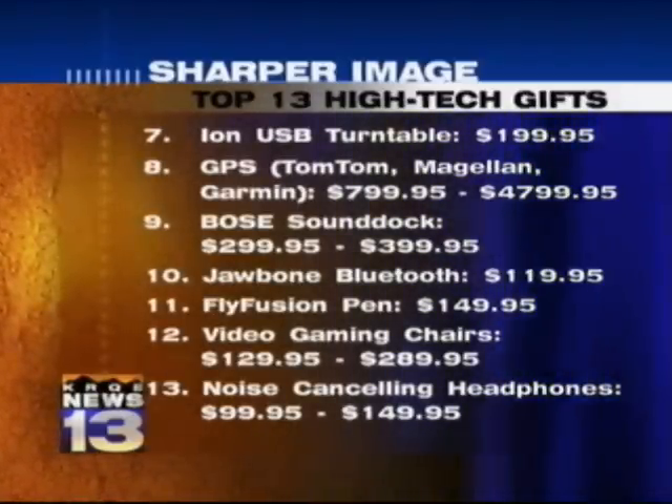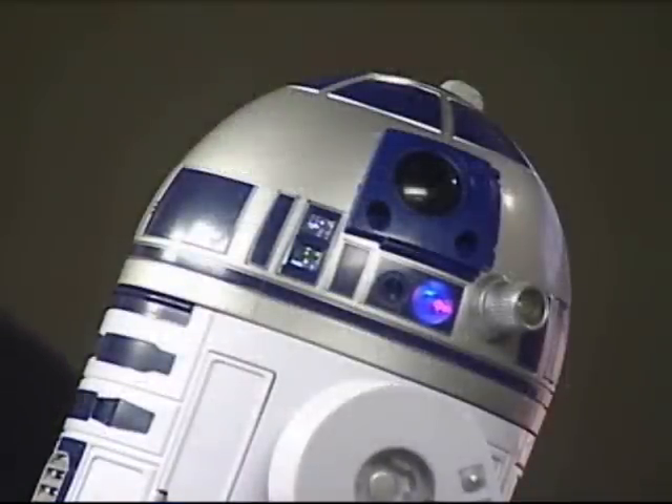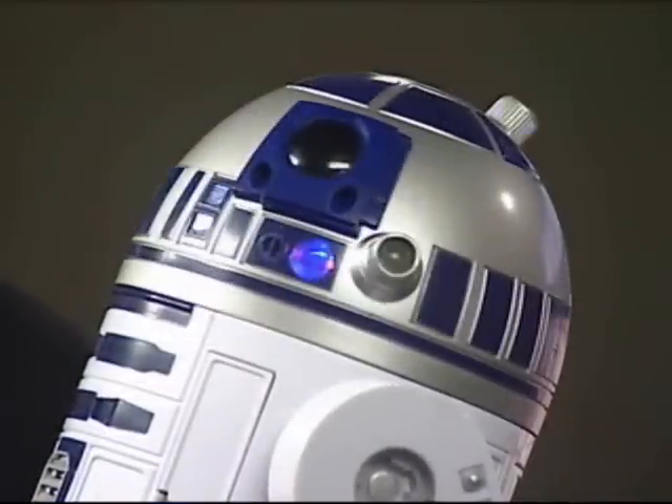All right, there's a list right there. They'll probably have that up at Sharper Image too if people want to come by and see. Stop by our website at SharperImage.com, but our store will have everything. And you'll find it on KRQE.com too.